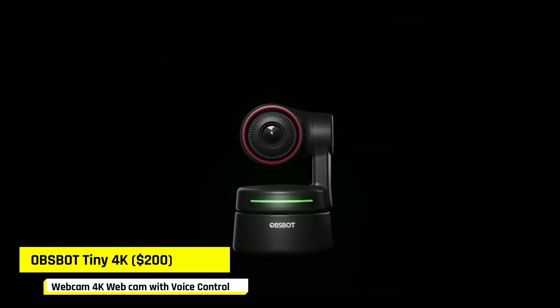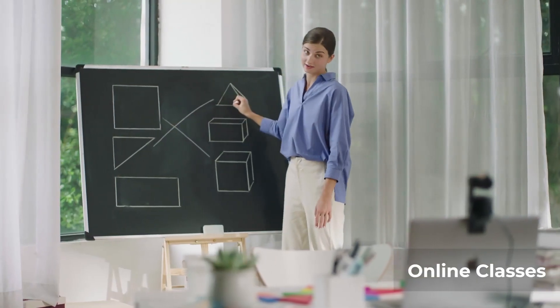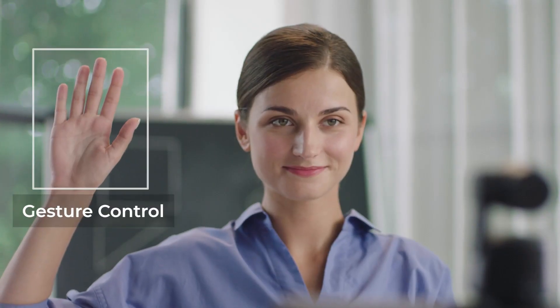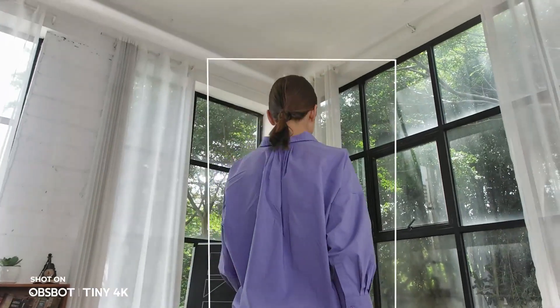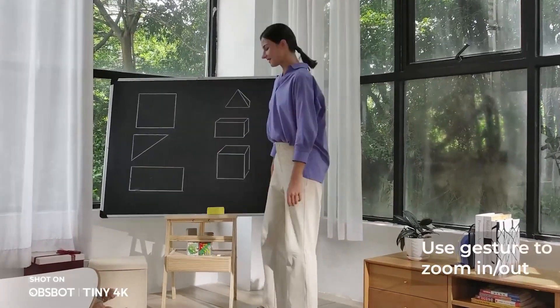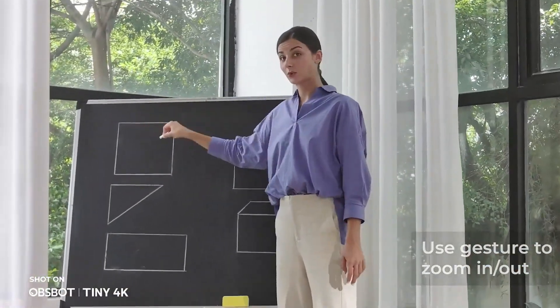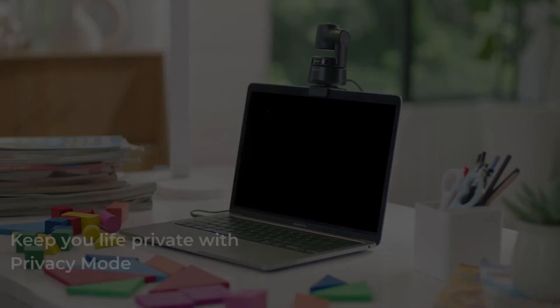The OBS Tiny 4K stands out for its AI tracking, which is a first in the market. It has a 1/2.8-inch sensor, offering the possibility of recording in 4K at 30 fps and 1080p at 60 fps. It has autofocus and gesture control. It also has software called OBS Bot, with which we can configure different aspects of the webcam — we can deactivate or activate AI mode and control factors such as zoom, direction, and freely move the webcam and other functions. Lastly, it has an omnidirectional microphone.